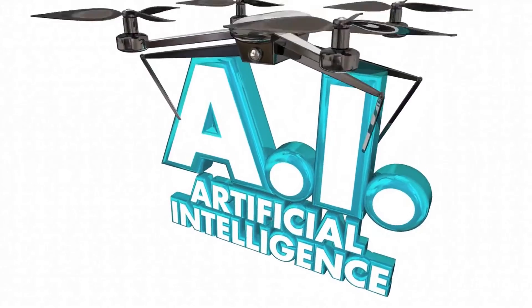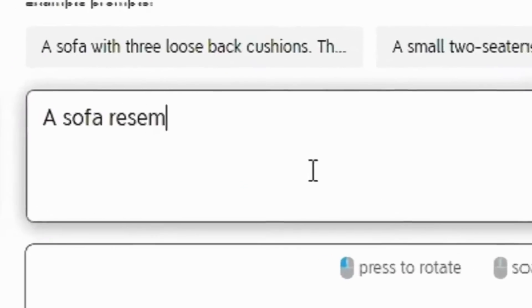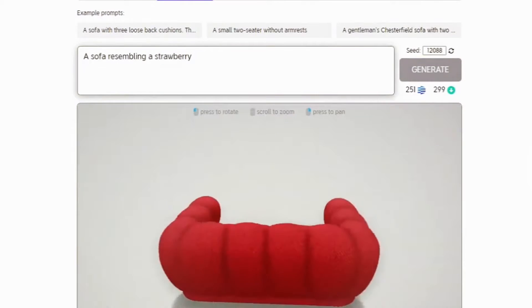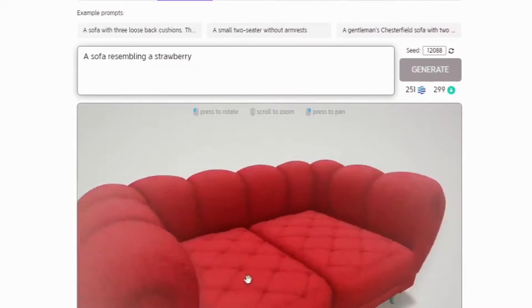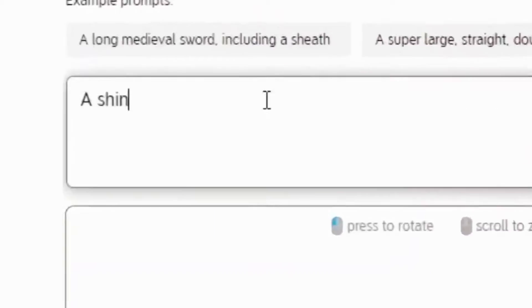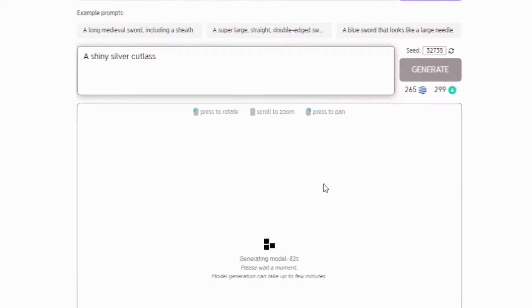Don't forget to hit subscribe to stay on top of the AI wave. Today we're diving into an AI marvel that's changing the game for designers, artists, and creatives worldwide. Meet 3DFYAI, the groundbreaking tool that's making 3D modeling as easy as pie.